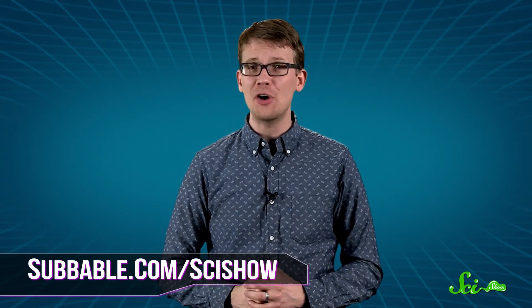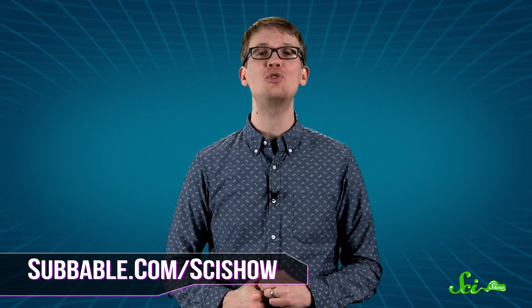Thanks for joining us for this SciShow Dose. To learn how you can help us keep exploring the science inside you and everywhere else, just go to subbable.com/scishow. And if you want to keep getting smarter with us, don't forget to go to youtube.com/scishow and subscribe.